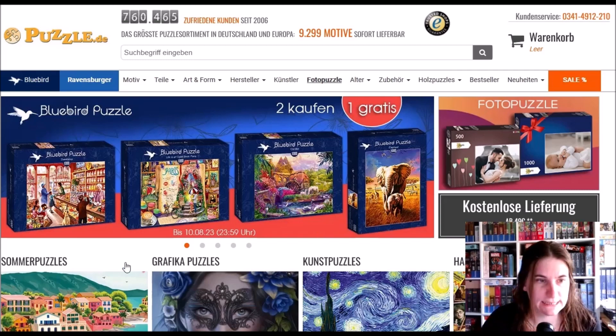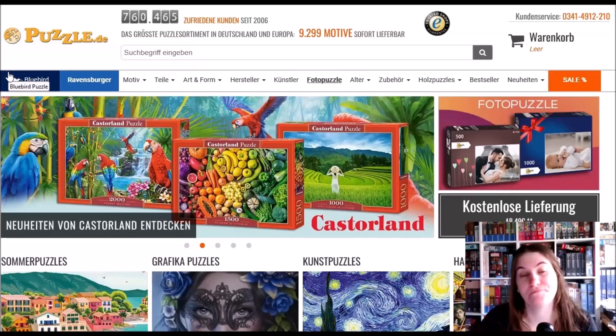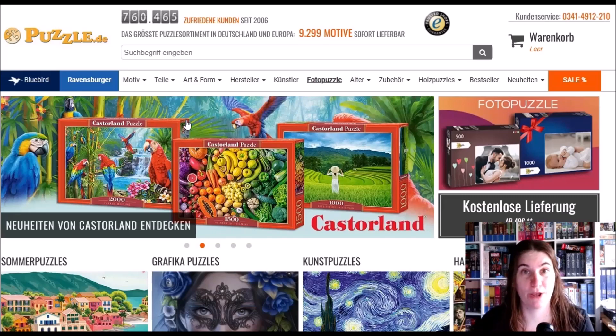We're on the front page. I'm a little bit tired, sorry. Here we've got the Neuheiten von Castorland — Castorland seems to have new puzzles and on first glance I really like one of them. I'll just scroll through the new jigsaws that are listed as new in my favorite puzzle online shop.